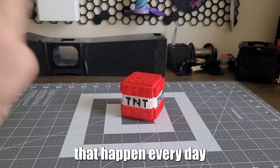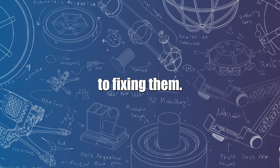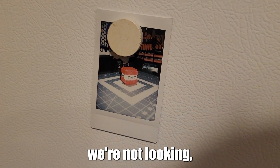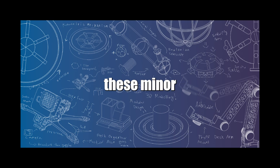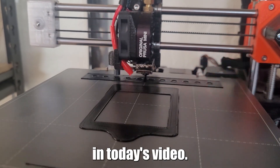You know those minor inconveniences that happen every day but are so minor you never get around to fixing them? A personal example: my friends and I like to take Polaroid photos and put them on the fridge, but every time we're not looking, the magnets pull a Toy Story and magically move to cover someone's face or the main subject. The best way I've found to fix these minor inconveniences is 3D printing, which we'll discuss in today's video.